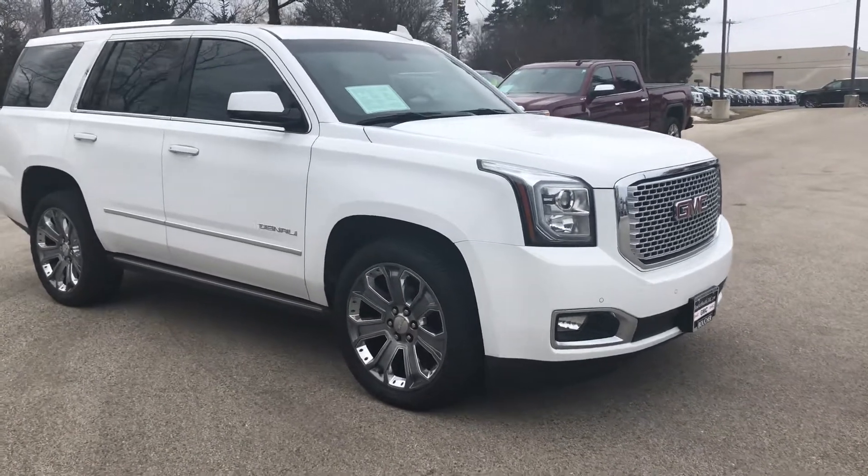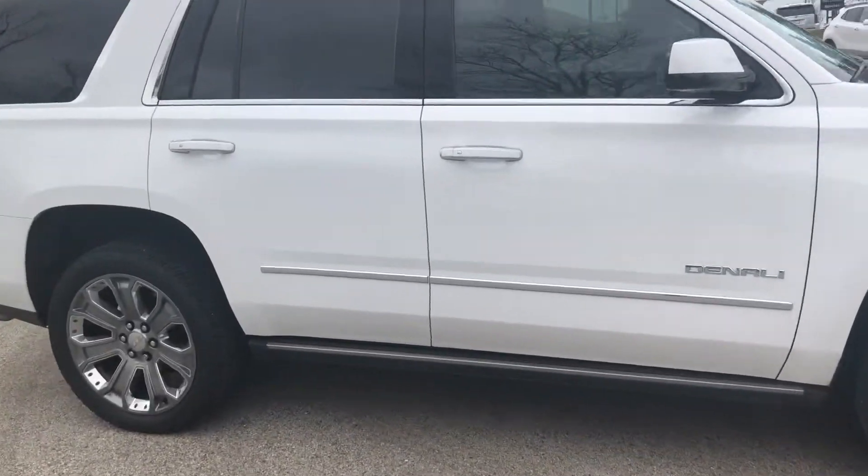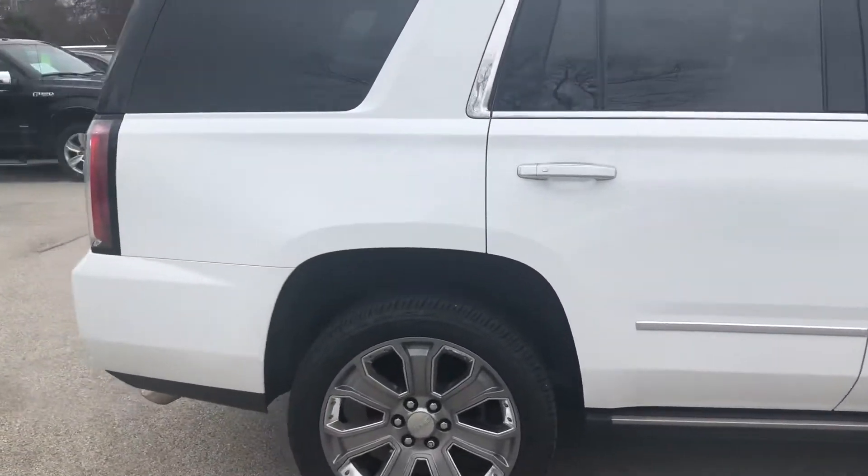Hi Sean, this is Nick over at Boucher Buick GMC sending you a quick video walk-around of our 2016 GMC Yukon Denali.